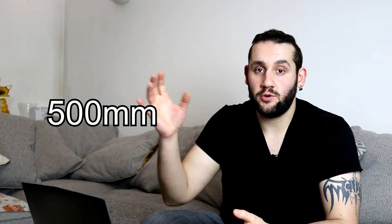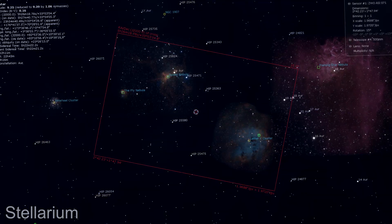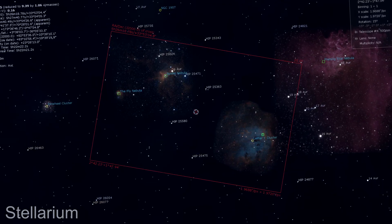At about 500 millimeters, swing over to Auriga where you can capture the Spider, the Fly, and the Tadpole Nebula — three beautiful deep sky objects in one field of view. These are IC 417, NGC 1931, and IC 410 respectively. These are all emission-based nebulas, really well suited for narrowband filters or multiband pass filters. I've chosen this for 500 millimeters because shooting that many objects in one frame makes for a really gorgeous photo.